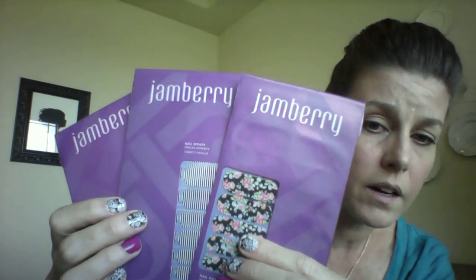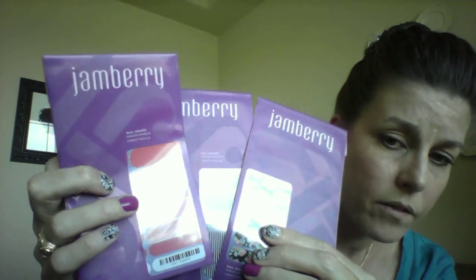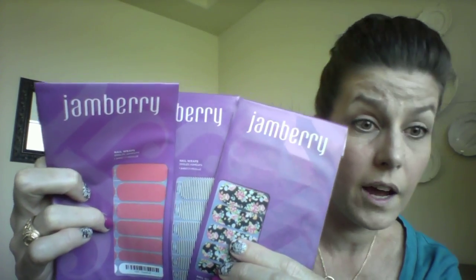My favorite thing to do is mix them up — it's called a mixed mani and it is so fun. Right here I have Sweet Nothing, Black and White Skinny, and Grapefruit — they are amazing together, look how fun that is! On my hands right now I have Smitten and Sweet Sangria, and it's the cutest. Can y'all see that? Look how cute that is.